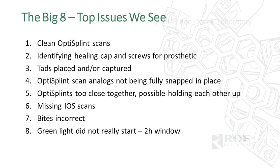Identifying healing caps and screws for prosthetics is another major problem. We're usually dealing with tissue, blood, sutures — things are moving and it's very difficult. It's more important to just wait for things to settle, maybe have a little less bleeding, then try to capture it — or even take a PVS impression of the surface and then scan the PVS. It's incredibly hard for designers to match multiple files with screws we can't see.